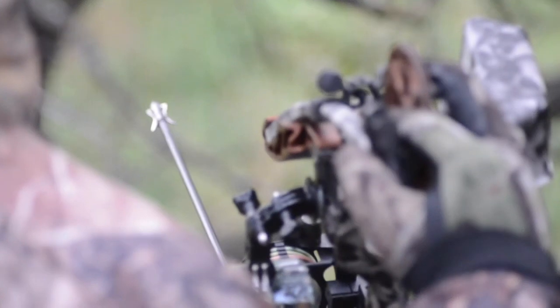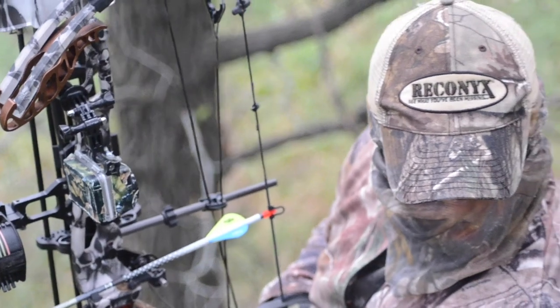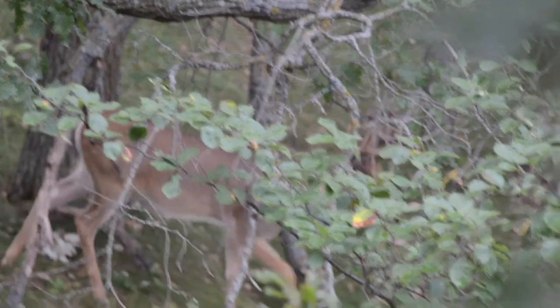Saturday morning would prove to be just as exciting. We were in the stand less than five minutes before we had activity. We grunted in a young eight-point that had already rubbed off a lot of his velvet. Less than an hour later, I heard Nick whisper 'shooter, shooter.' Before I had a chance to turn around, I heard leaves crunching — it was a nice ten-point buck that stepped within bow range.